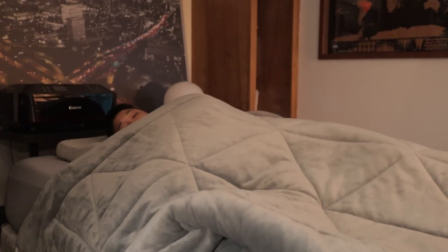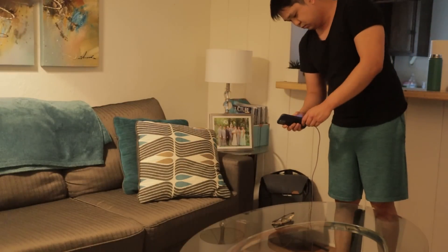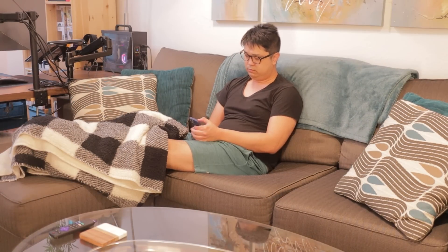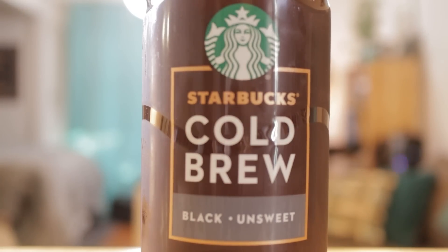6:30 a.m. I wake up to my alarm and I am not a morning person. I put on my high definition glasses and switch to sleepy potato mode for a couple minutes. I check out my Gmail, watch some YouTube videos. Then I finally get up, shower, moisturize, brush my teeth, and get my hair did. The final step in waking up is my morning cold brew coffee.